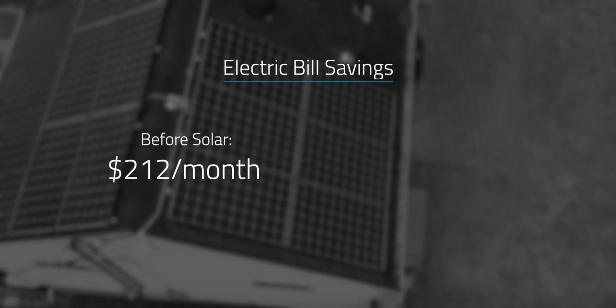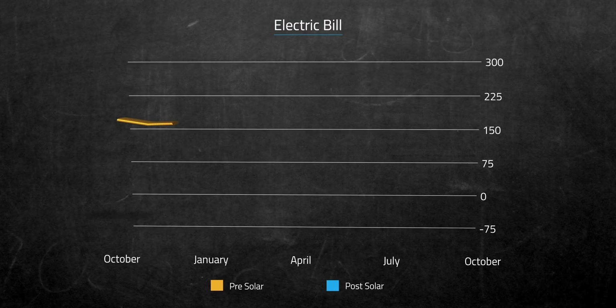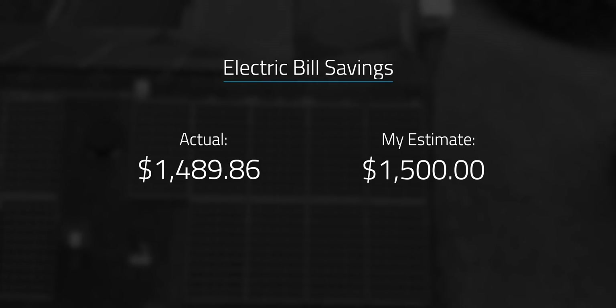My goal has been to reduce my reliance on the grid as much as I can and to do so in a financially responsible way that works for us. So where did we land financially this past year? Well, my wife and I are pretty happy. We used to average $212 a month for our electric bill, and now we're averaging $97.80 a month — and that's also with adding an EV to the mix. Looking at this graph, it shows the year before solar compared to the year on solar, and you can see exactly how much our electric bills have shifted. There's a big drop in our bill right around June and July, and in June we actually had a negative balance on our electric bill. Year over year we've saved $1,489.86 — right in line with the $1,500 estimate I was predicting in my last video update.